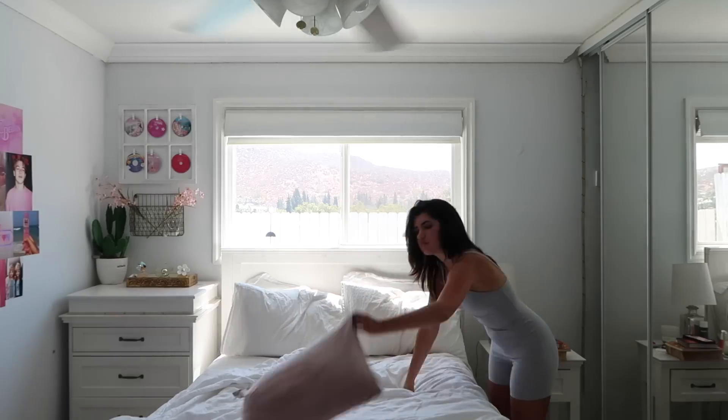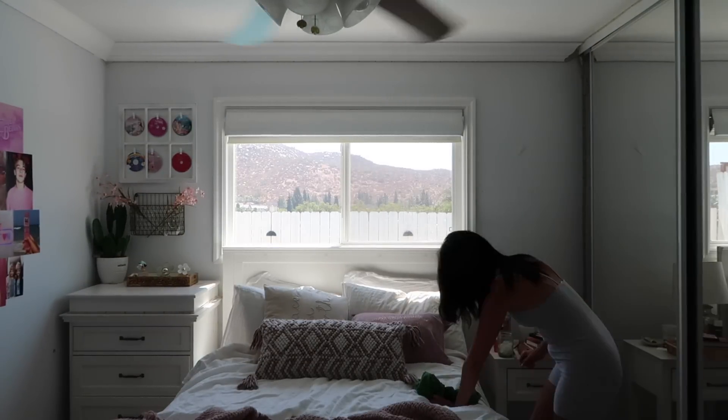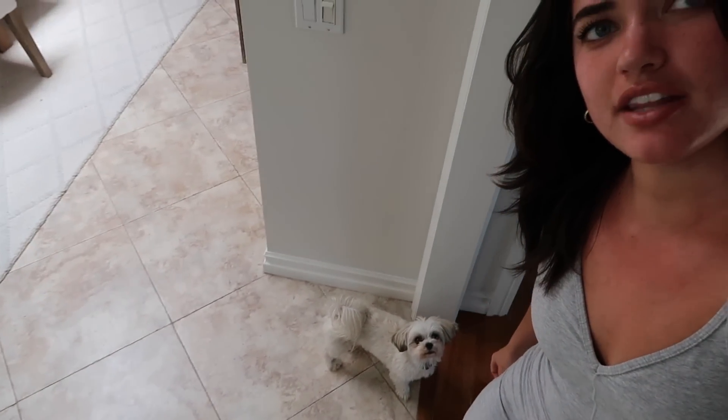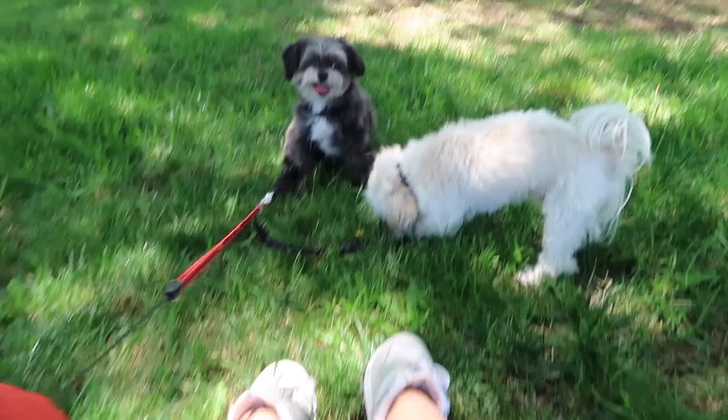Now that I have finished all of my journaling I'm going to make my bed and just get my room a little bit cleaner. Now that my room is all clean, I am going to go take my dogs on a walk. I like to do this almost every day. I'm kind of best friends with them. There is Dobby, the fine young lad, and Charlie. I just walked my dogs to this little park.